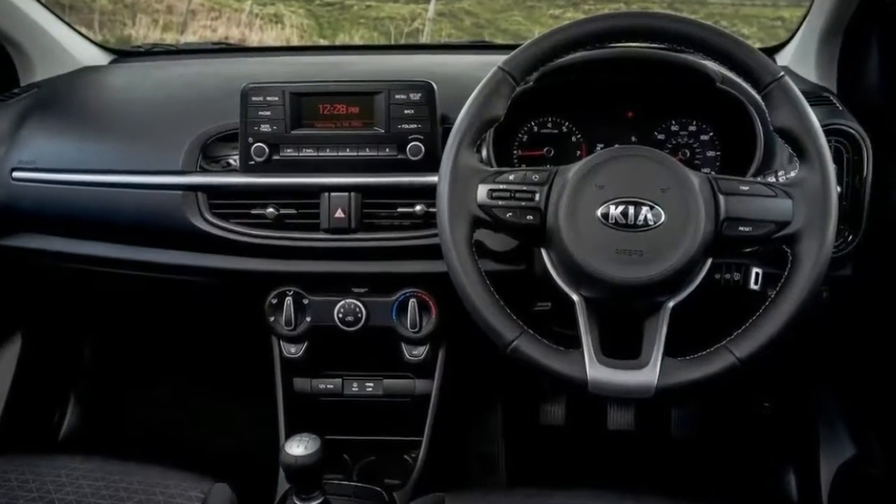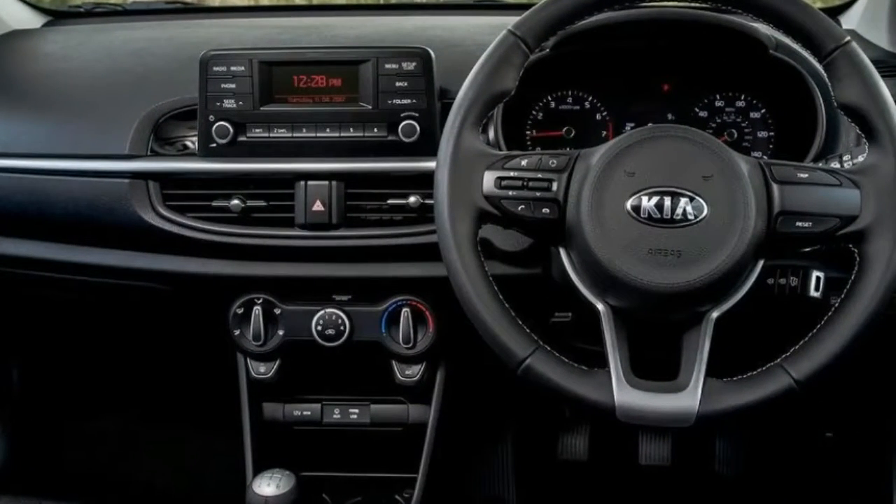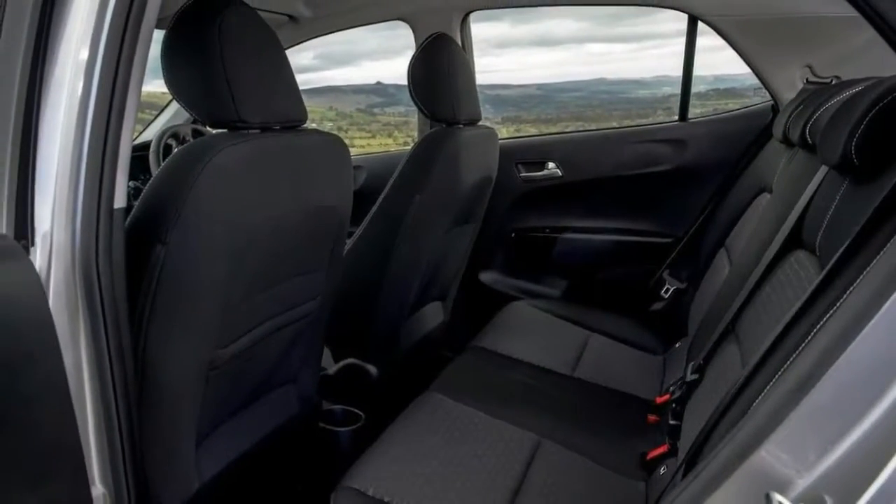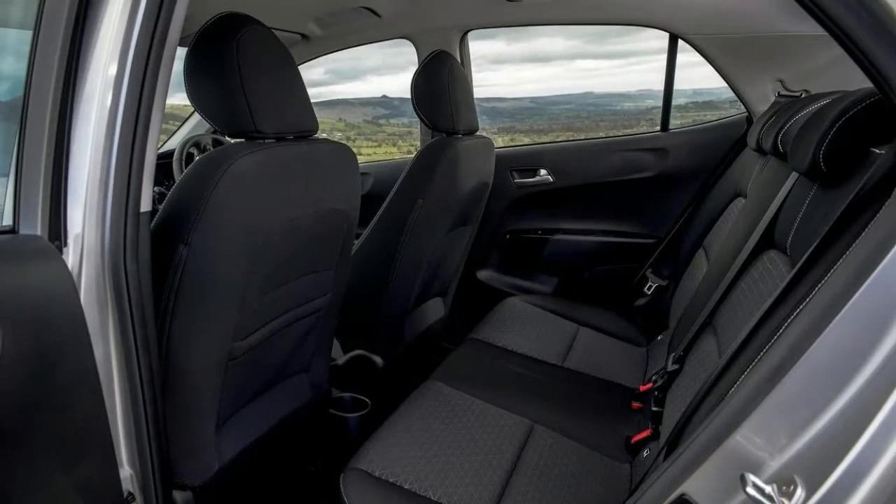Stepping up to '2', which costs from £10,750, brings air conditioning, Bluetooth connectivity, a better stereo, and alloy wheels.